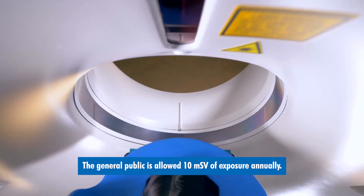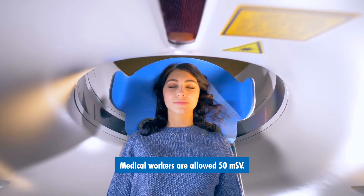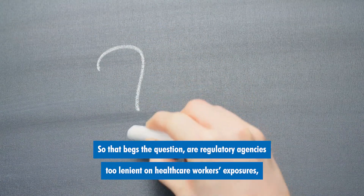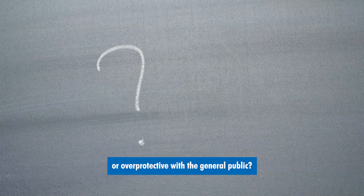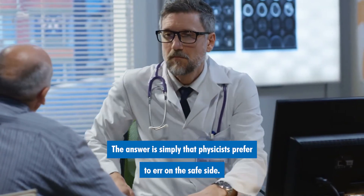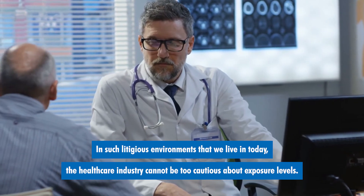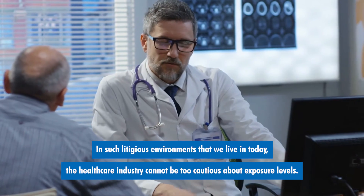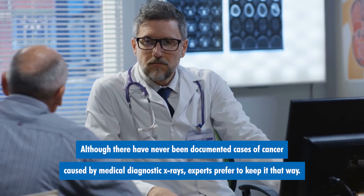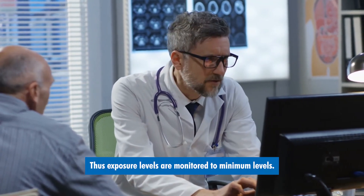The general public is allowed 10 millisieverts of exposure annually; medical workers are allowed 50 millisieverts. So that begs the question: are regulatory agencies too lenient on healthcare workers' exposures or overprotective with the general public? The answer is simply that physicists prefer to err on the safe side. In such litigious environments that we live in today, the healthcare industry cannot be too cautious about exposure levels. Although there have never been documented cases of cancer caused by medical diagnostic x-rays, experts prefer to keep it that way. Thus, exposure levels are monitored to minimum levels.